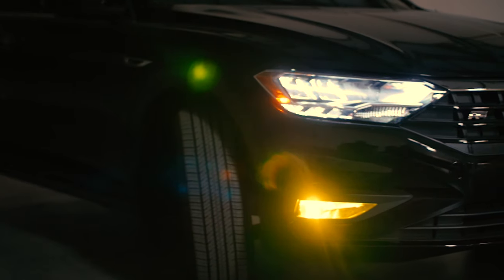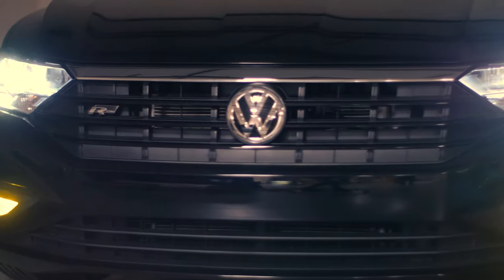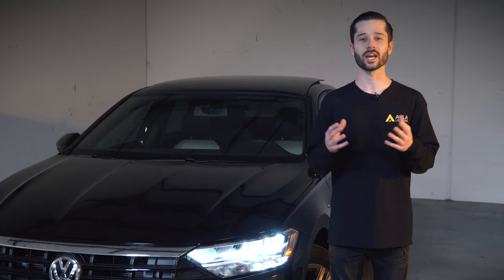Stand out, be different, and have fun with our LED bulbs. And don't forget to subscribe — we post installation videos and product videos every week.